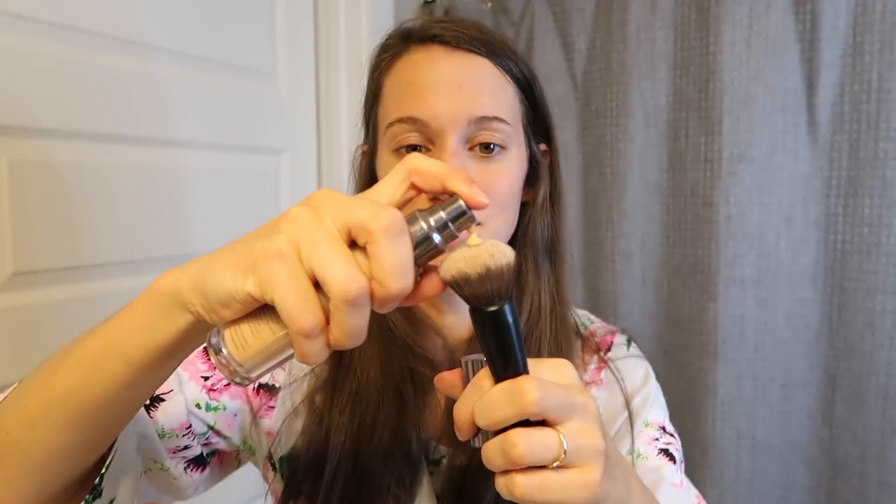For foundation, I swear by this one — I've tried to switch it out and go with different brands but I always come back to it. It's the Urban Decay Naked Weightless Ultra Definition liquid makeup in shade 3.0. I shake it up, put it directly onto a brush, apply it to my face, and bring it down into my neck to help blend.